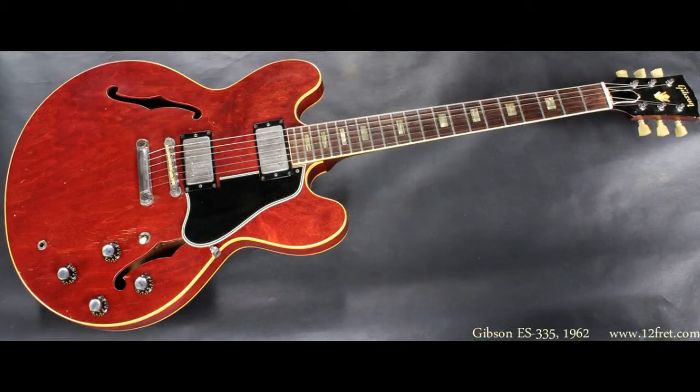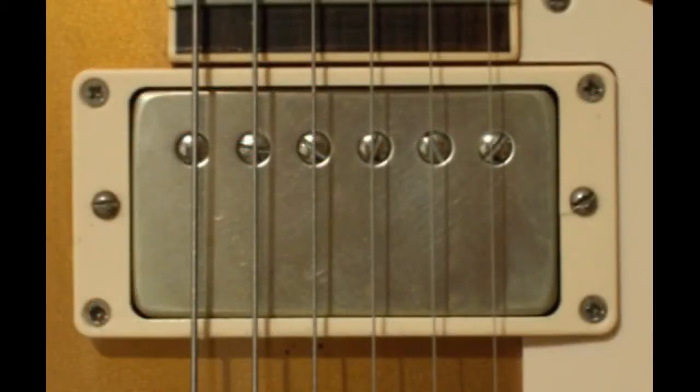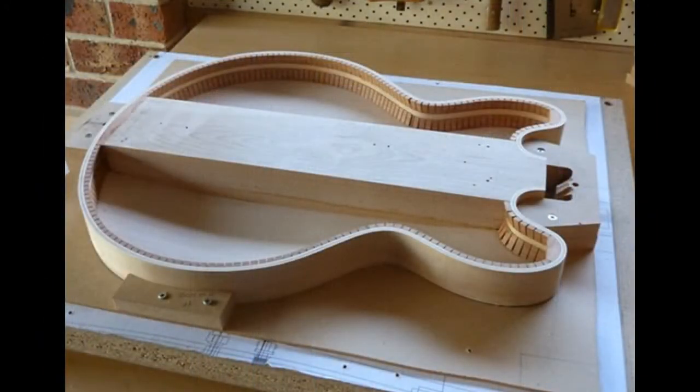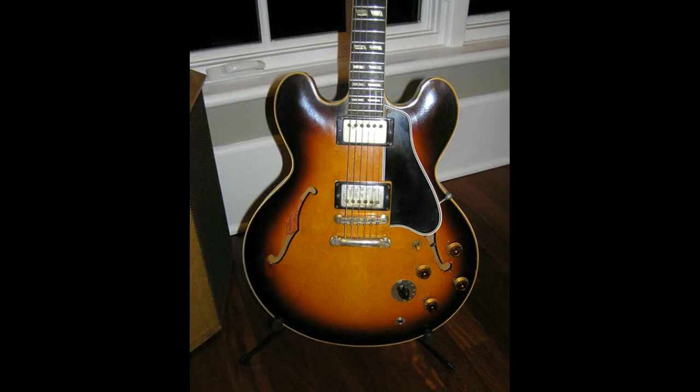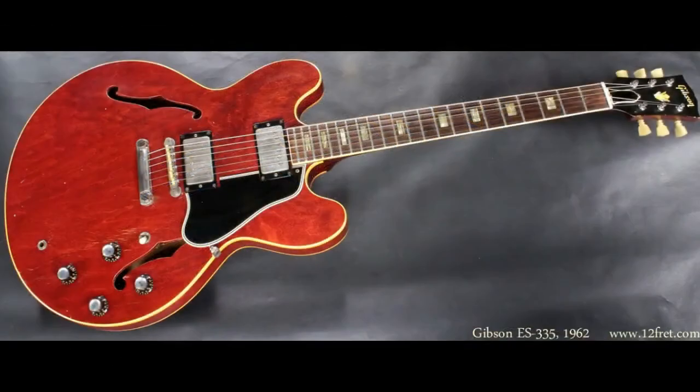The ES-335 featured the newly developed humbucking pickups — also fitted to the Les Paul by then — but its main distinguishing feature was that it was neither a fully hollow body nor a solid body guitar. It was essentially a hollow guitar with a solid centre block. This solid mass, into which the pickups and bridge were mounted, gave enough resistance to feedback at high volume while still maintaining much of the resonance and natural acoustic sustain of a hollow-bodied guitar.